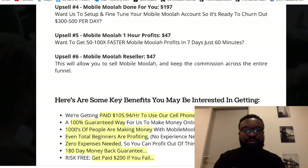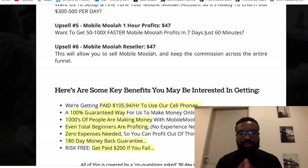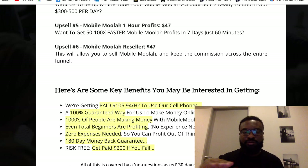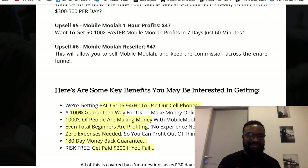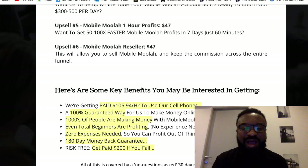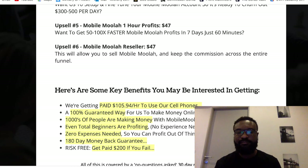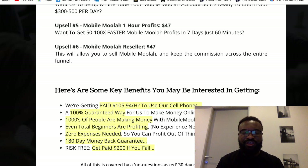So what are the key benefits of getting Mobile Moolah? Number 1, you are getting paid up to $105 every hour — it's 100% guaranteed for you to make money. 1,000 people are already making money with Mobile Moolah, and even total beginners are profiting. Zero experience is needed — off-the-shoulder training is available. Most importantly, it has a 180-day money-back guarantee, and if it doesn't work for you, you're free to ask for a refund. If it doesn't work, you're also getting back $200 as additional compensation.